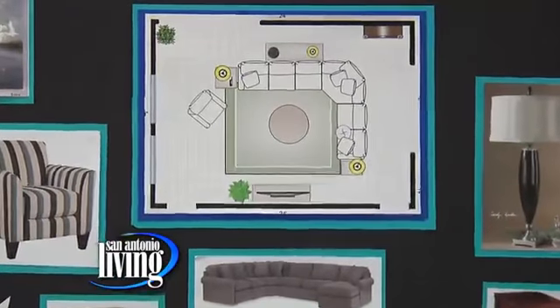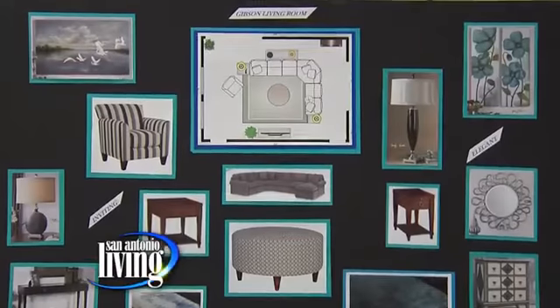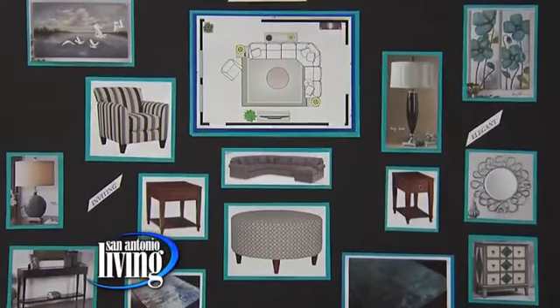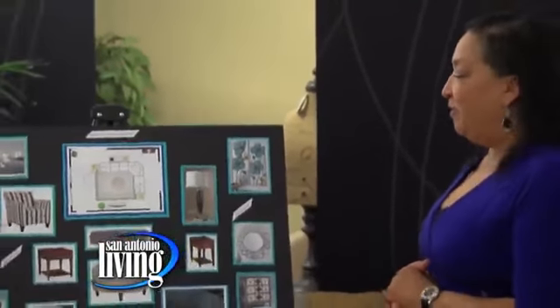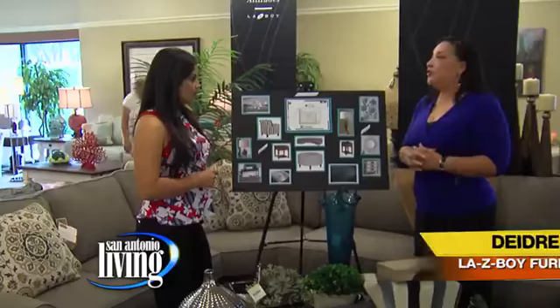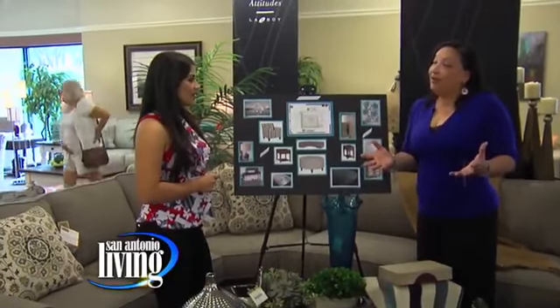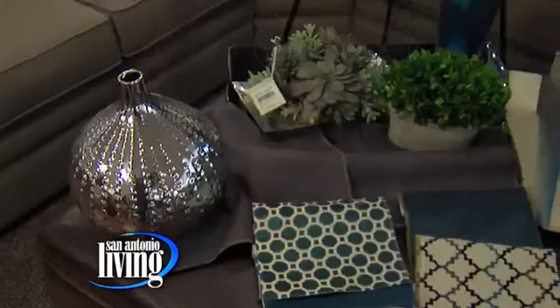Lazy Boy's in-home design program is basically created for those people who aren't sure. We want you to be absolutely sure with your purchase — how to accessorize, what colors are going to work for you. This is a sample of a presentation. I would come out to their home, we'd talk about colors that you're interested in, how to freshen up your look, and then I would come back, create a whole plan for you, and then present it.